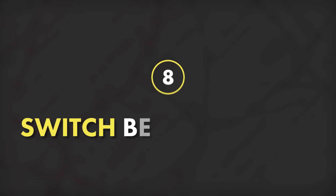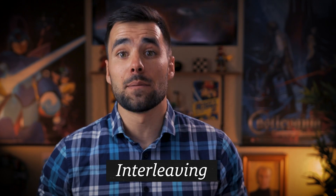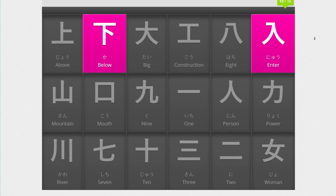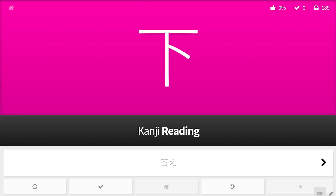Tip number eight is to regularly switch between different types of problems and concepts while you're studying. This concept is called interleaving and helps combat a problem known as overlearning, where you've basically hammered away at one specific concept or problem for so long that you really start wasting your time. The WaniKani app provides a great example of how to do this well — when you're reviewing, the app constantly switches between questions about radical and kanji meanings, vocabulary terms, and how to pronounce specific kanji. So you can replicate this by switching between concepts or different sections of a problem set at regular intervals.